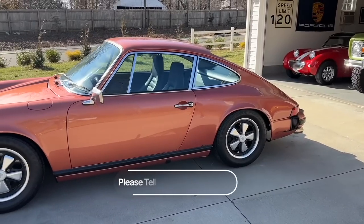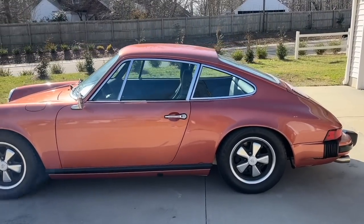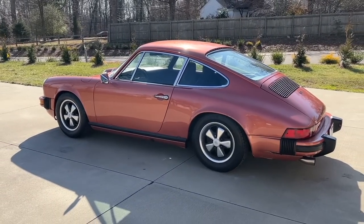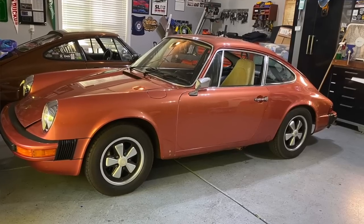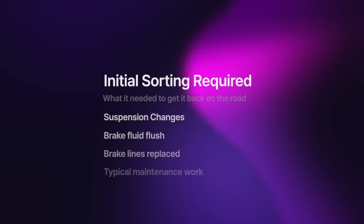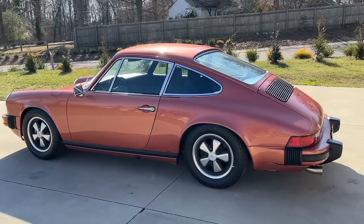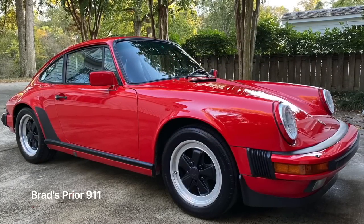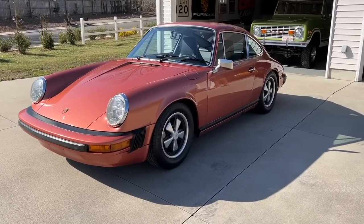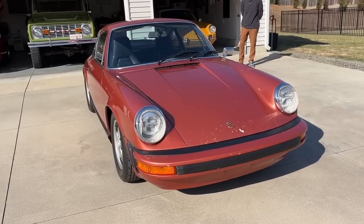Now I want to get into the not-so-good. This car does not currently run — well, it'll run, but you don't want to be driving it. When I got the car, I immediately had it sent over to our buddy Eric at Sports Purpose Garage. He assessed it and made the necessary improvements to put it back on the road. We made some suspension changes, all the fluids were done — brake fluid flush, brake lines — a lot of typical maintenance work. The car ran like an absolute top. More fun than I've ever had in a 911. My prior 911 was a 3.2, and I swear this car is quicker and more nimble than that 3.2 was.